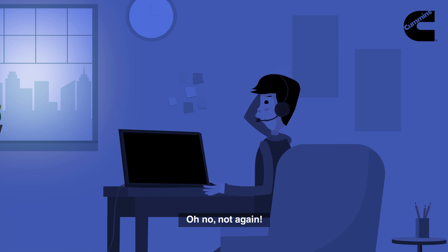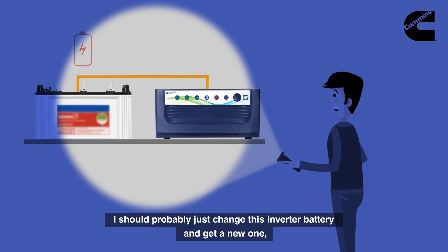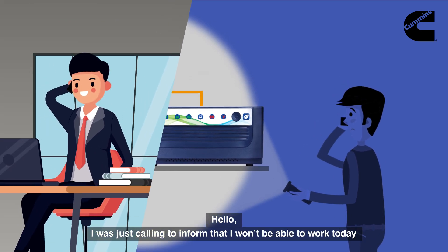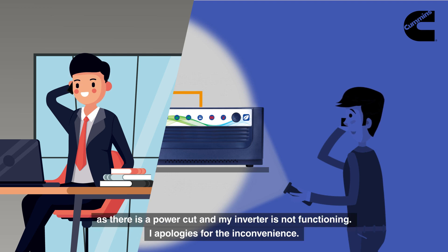Oh no, not again. I should probably just change this inverter battery and get a new one — the backup time of this battery is worsening day by day. Hello, I was just calling to inform that I won't be able to work today as there is a power cut and my inverter is not functioning. I apologize for the inconvenience.